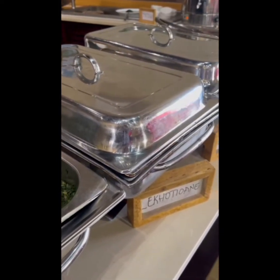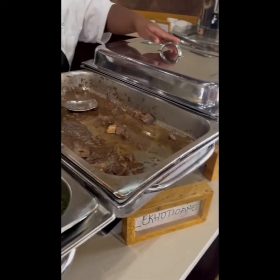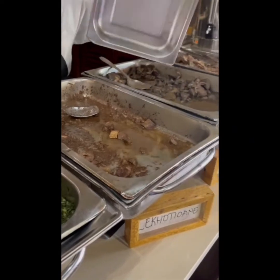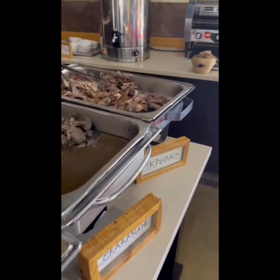We also have Lekhotrane, which is stewed meat — it could be beef or lamb. And lastly, we have Lekakarane, which is spatchcocked chicken.